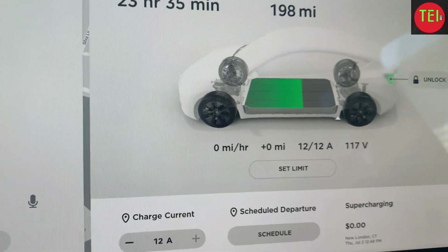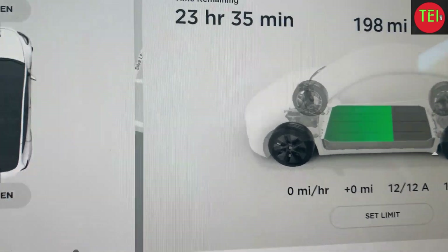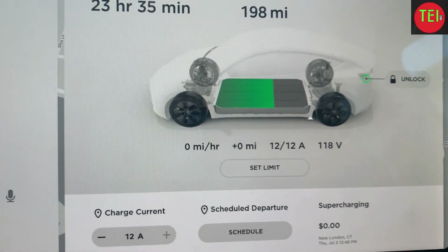We're not going to drive the car for the next day or two — we'll just take an Uber and walk. Right now it shows zero miles per hour on the display, basically four miles per hour gain on a 120-volt outlet.